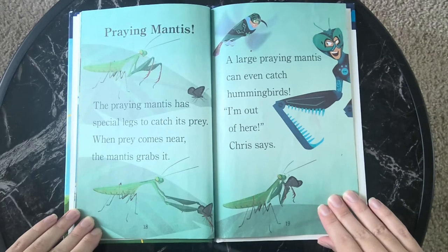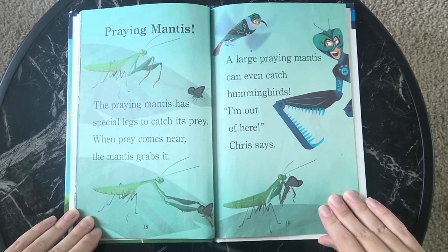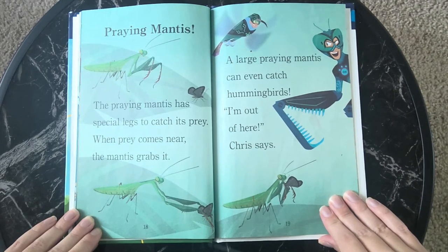A praying mantis. The praying mantis has special legs to catch its prey. When prey comes near, the mantis grabs it. A large praying mantis can even catch hummingbirds. I'm out of here, Chris says.